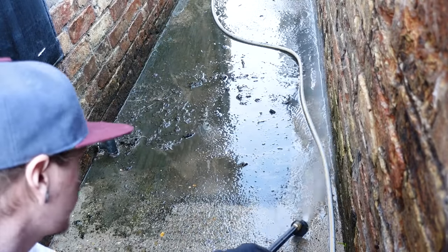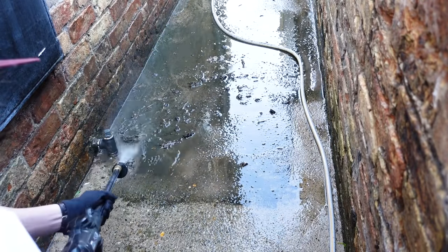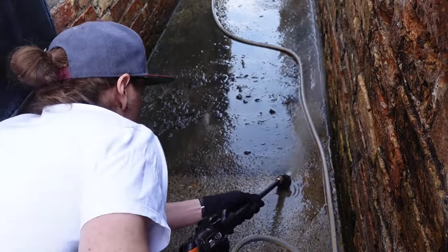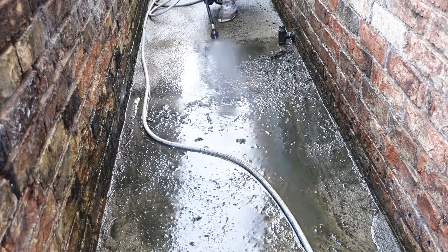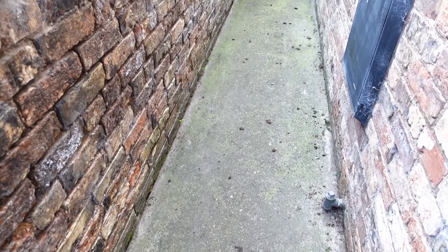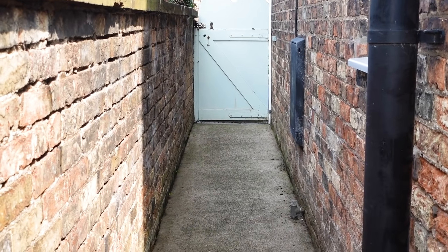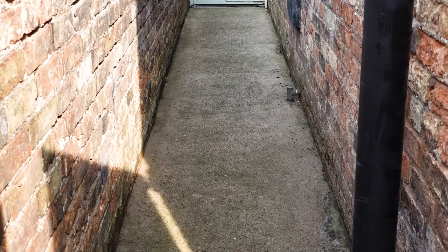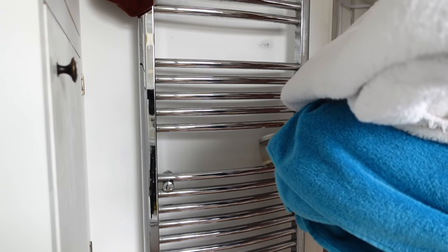In one of my last videos where I power washed, loads of you were asking where I got it from, so I'll leave a link below. It's quite contagious — I'm warning you, if you start this you'll never be able to stop, it's so addictive. Here's a before and after — oh, it looks so much better and so much less slippy too. It definitely needed doing.